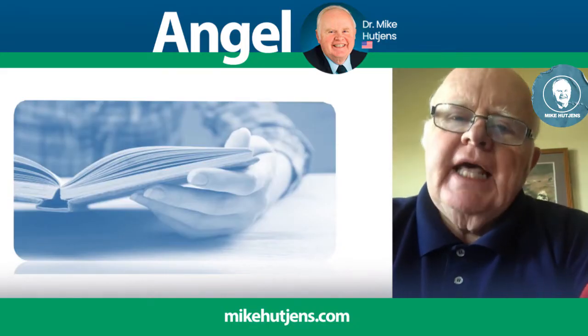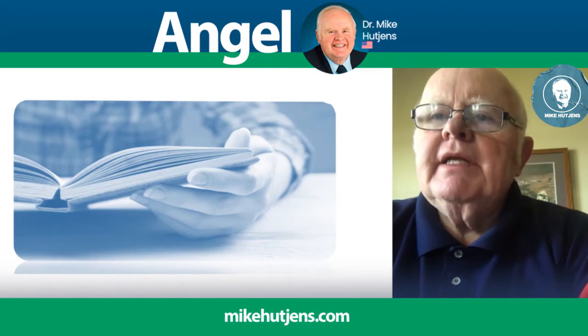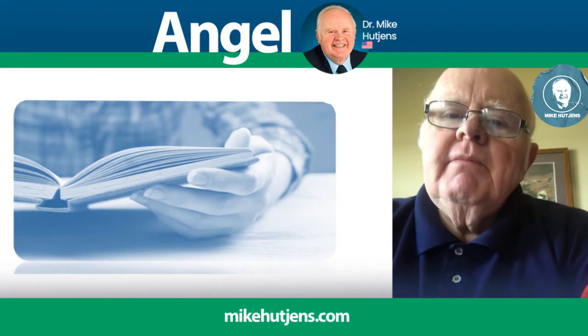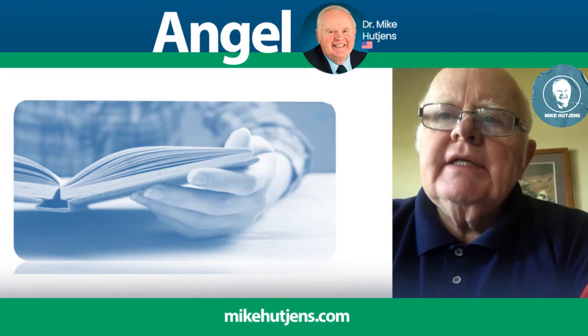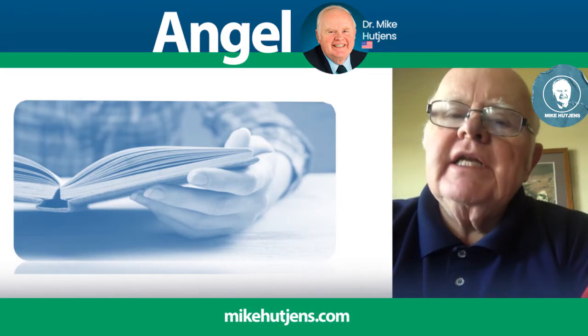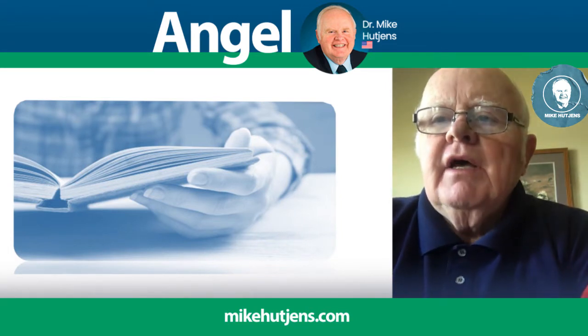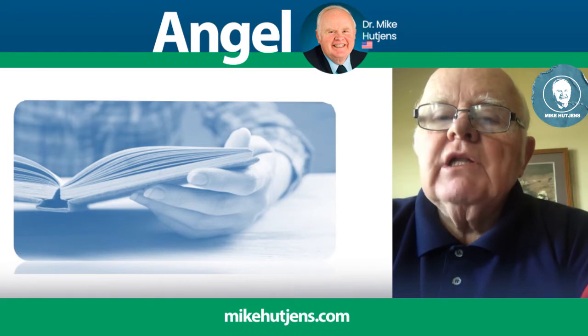Today's research update comes from the National American Dairy Science Meetings held recently in Florida. The theme of the abstracts I'm going to look at is increasing nitrogen efficiency in dairy cattle, and a series of different studies were reported which tie together very nicely.